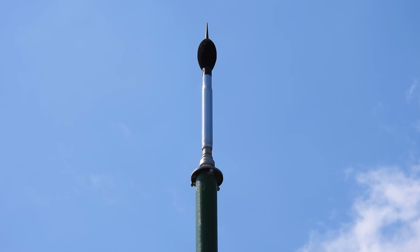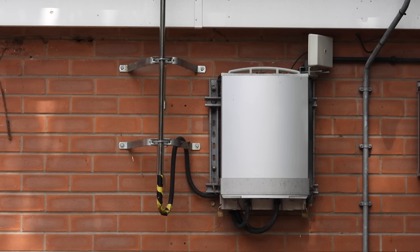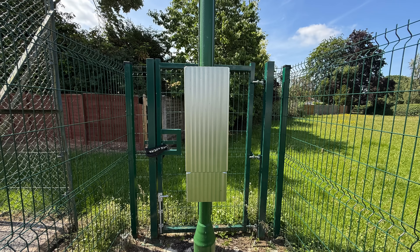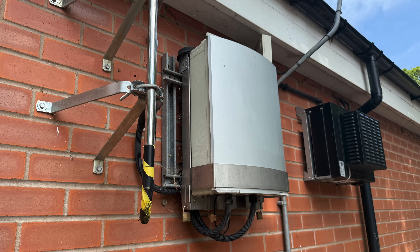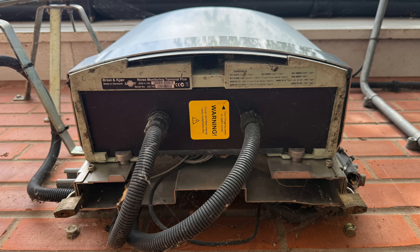The brain behind the whole system is in a box further down the mast. It appears that a couple of different models are in use, but most contain a Brüel & Kjær noise monitoring terminal plus. They're used to monitor aircraft, road, city, train and industrial noise, and they can be integrated with sound recorders, weather stations and cameras. Power and telephone cables are brought up from the ground below, and the stations can send back data over radio links or via cable.